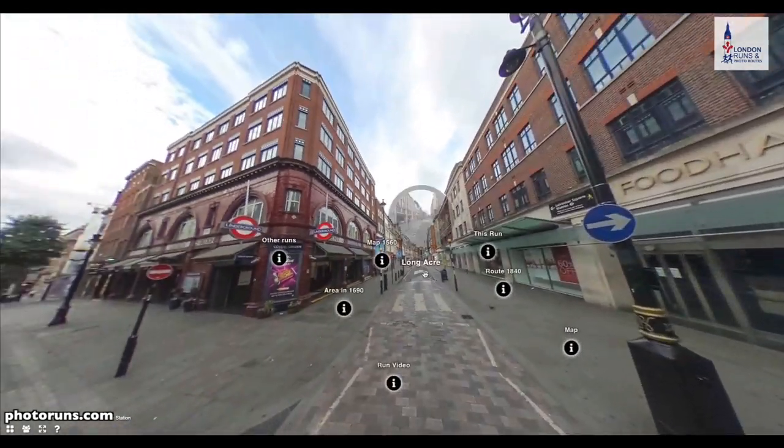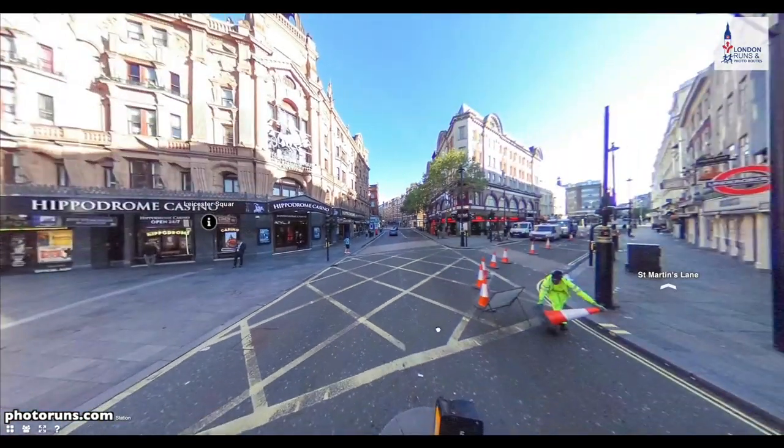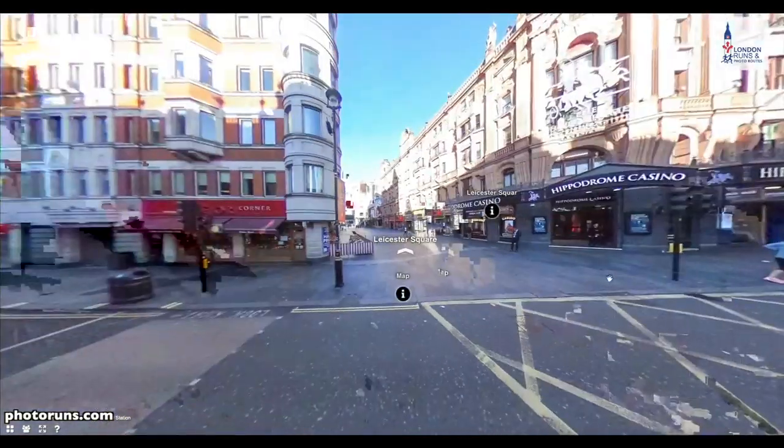This is pointed in the direction of Longacre — this is what Longacre looks like. This is St Martin's in the Fields. We're going from right to left, just going down towards Charing Cross Road. This is a view on Charing Cross Road outside Leicester Square station with the Hippodrome in front.